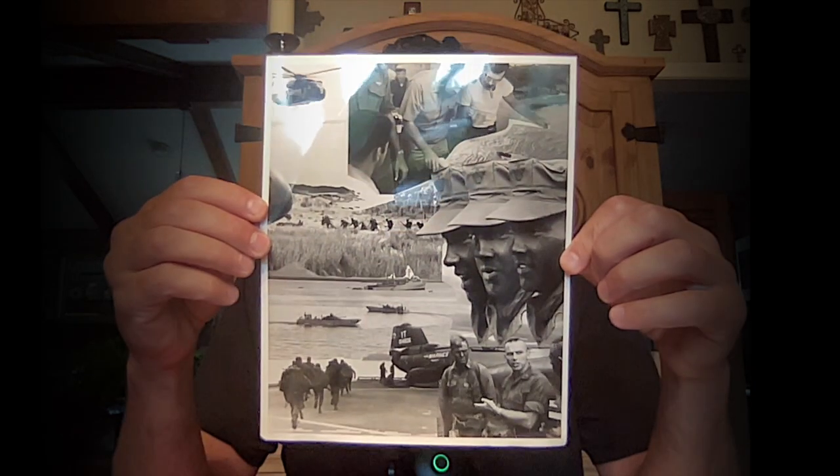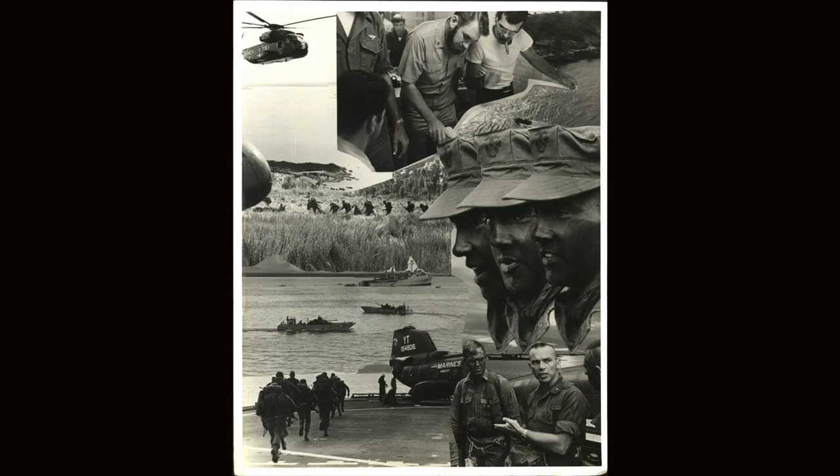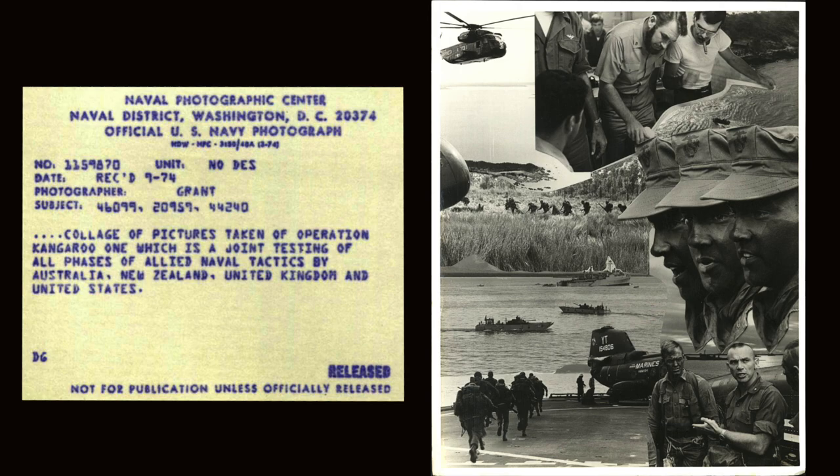Here's the meat and potatoes of them — these are the ones I thought were really cool, and I'll read these out in full detail. This one's not great but it's interesting. It's a collage of landing craft utility — LCU — from assault craft unit one or assault craft unit three, east coast. The photographer was Grant. This was in 1974, a collage of pictures taken of Operation Kangaroo, which is a joint testing of all phases of allied naval tactics by Australia, New Zealand, United Kingdom, and the US.